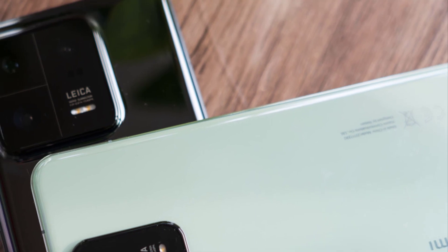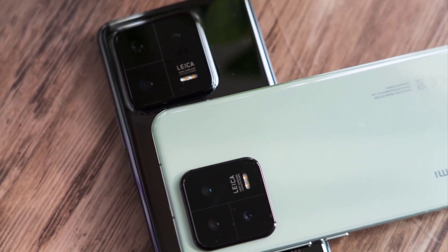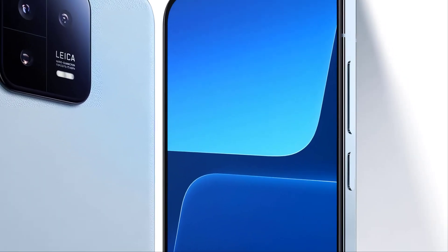The Xiaomi 14 Pro was not content with merely being a superior smartphone — it sought to transcend boundaries and become a companion for all facets of life. With a robust battery, it offered remarkable endurance, ensuring that users could power through their day without worry.